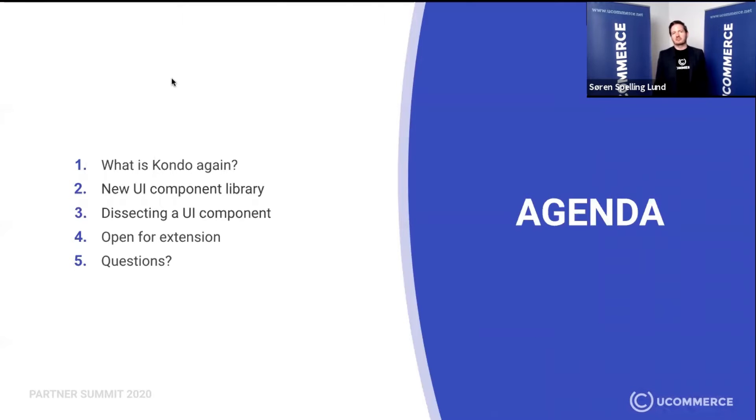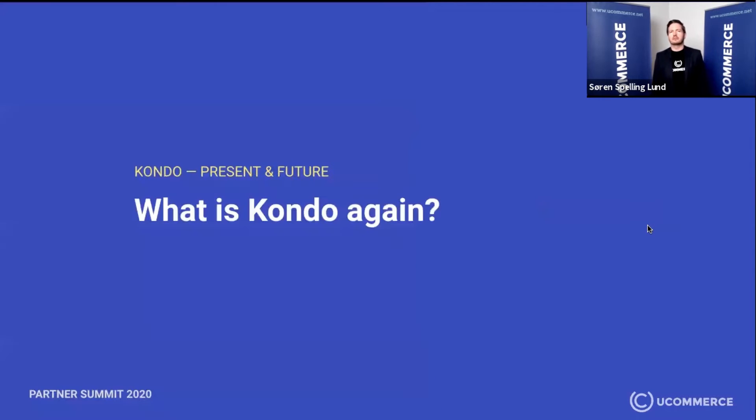So first, let's go through an agenda. The first thing is we're going to talk about what Kondo actually is. Some of you might already know, and some of you might have just forgotten. The next step is our new UI component library. After that, we're going to dissect one of those components. Then we'll look at extensibility of Ucommerce, and lastly, hopefully there'll be some questions. We had an issue with the clicker, but it's working now.